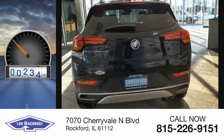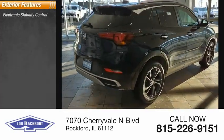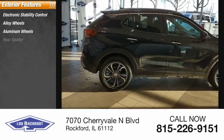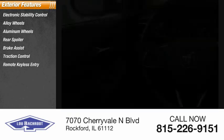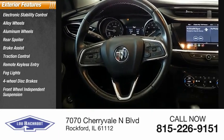This vehicle has less than 20,000 miles. Here are some of this vehicle's great options: electronic stability control, alloy wheels, rear spoiler, brake assist, traction control, remote keyless entry, fog lights, four-wheel disc brakes, and front-wheel independent suspension.